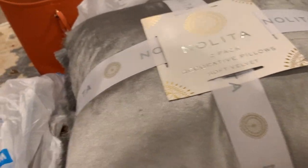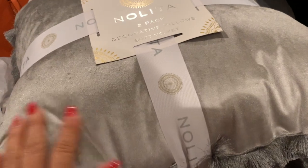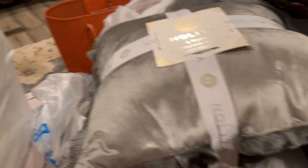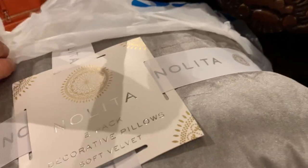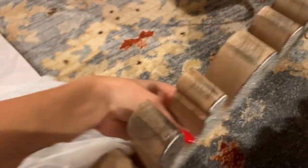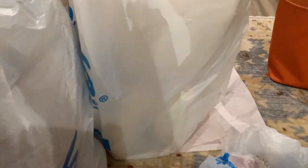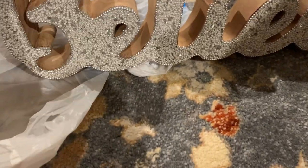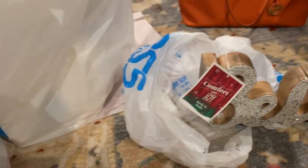Compré otras cositas así de la cocina, pero eso no tiene nada que ver con Navidad. Decidí escoger este color y el blanco porque esos son los que le van a ir a la decoración que voy a poner. Si ustedes piensan comprar, hay cosas muy bonitas — no les grabé porque realmente andaba a la carrera. Hay muchas cosas de Navidad y coronas muy bonitas. Solamente compré estas tres cosas.